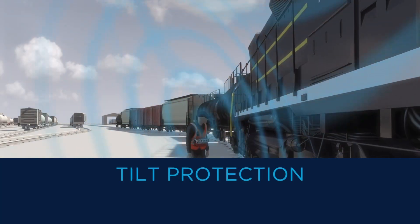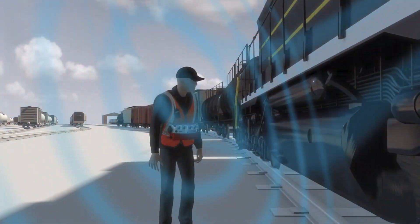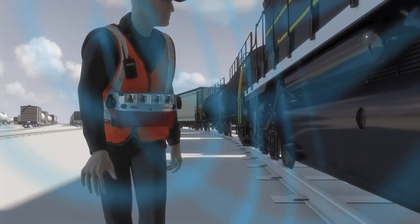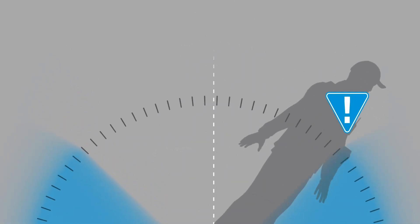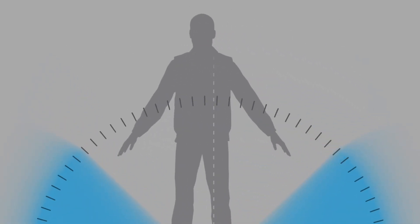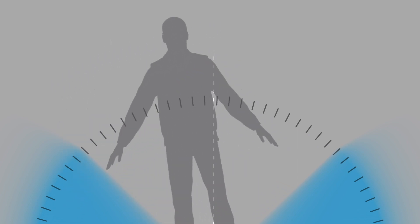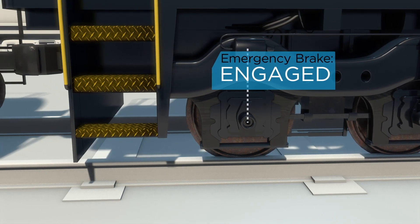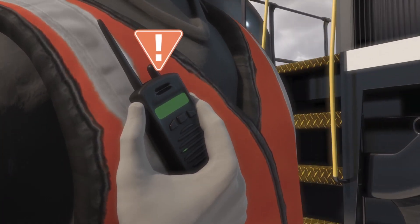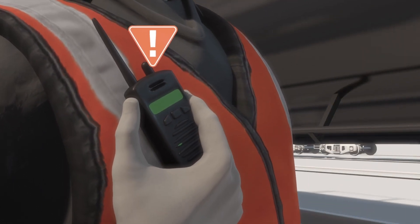Rolling stock must be stopped immediately if an operator falls, so every operator control unit is equipped with a tilt alarm. An alarm sounds automatically any time the OCU is tilted past 45 degrees. If this alarm continues for five seconds, the locomotive's emergency brake will be applied automatically. Systems equipped with a man-down option will also alert other personnel by voice radio.